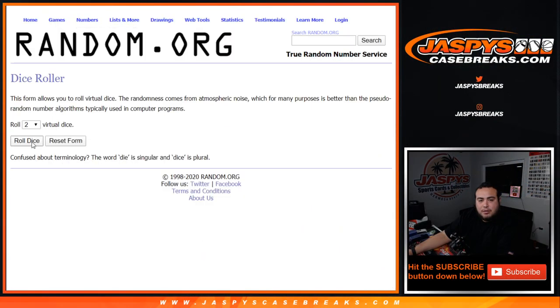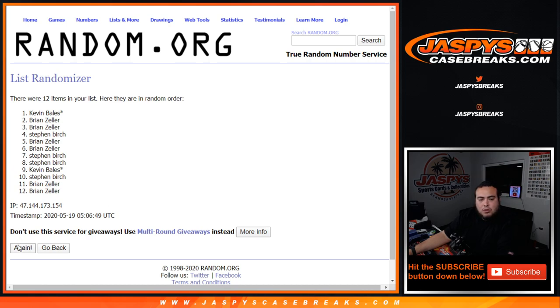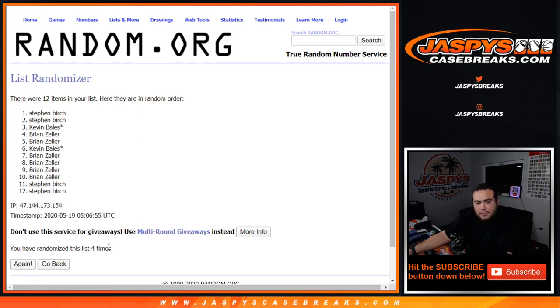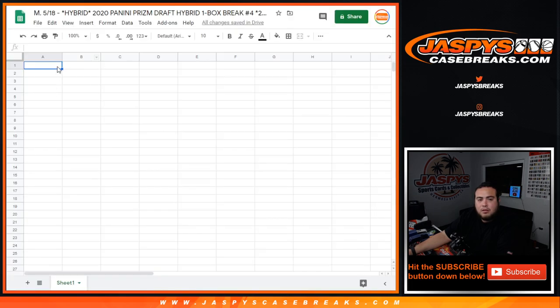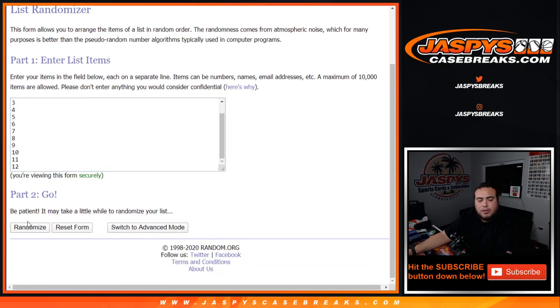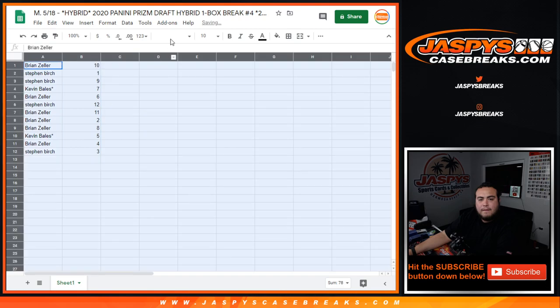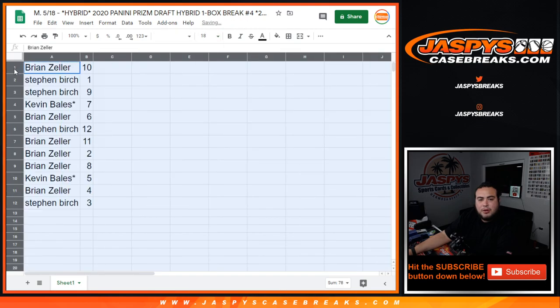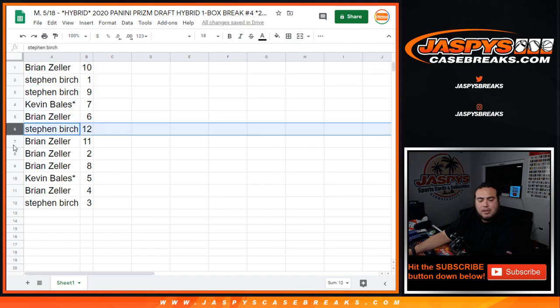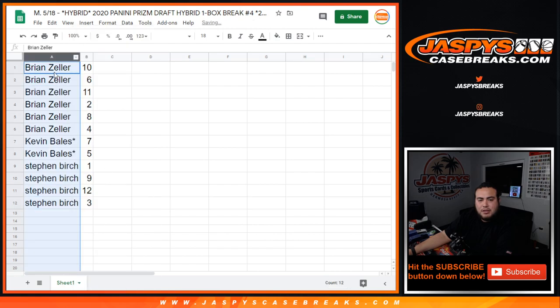Now let's randomize the names and the pack numbers — rolling 4 to 1, 5 times. Good luck. Brian down 2, Steven. And 1 through 12, 5 times — 10 down to 3. Alright, so Brian you got 10, Steven with 1 as well as 9, Kevin with 7, Brian with 6, Steven with 12, Brian with 11, 2, 8, Kevin with 5, and Brian with 4, Steven with 3. Let's alphabetize it, so Brian you'll be coming up first.